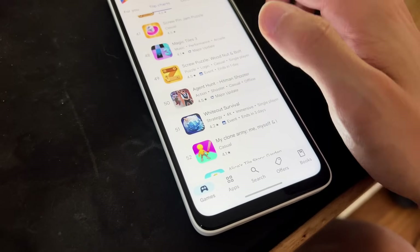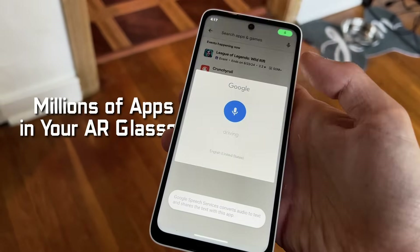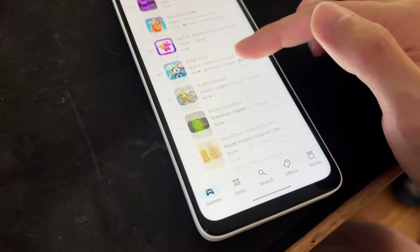Because it's running Android 14, any app you can download on the Play Store you can use on the glasses with this device. The tagline Xreal uses for this combination is 'millions of apps for your AR glasses' — and it really is millions. Compare that against the Apple Vision Pro or the Meta Quest where you need developers building specific apps for those platforms. The plus side is that if someone makes it for the phone, you can view it on the glasses.